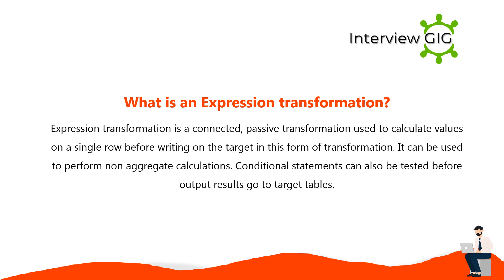Expression transformation is a connected, passive transformation used to calculate values on a single row before writing to the target. It can be used to perform non-aggregate calculations. Conditional statements can also be tested before output results go to target tables.